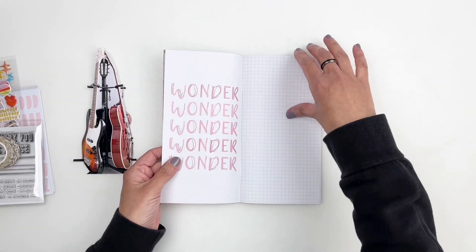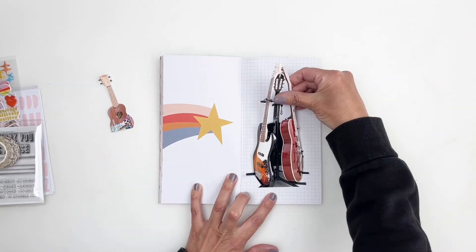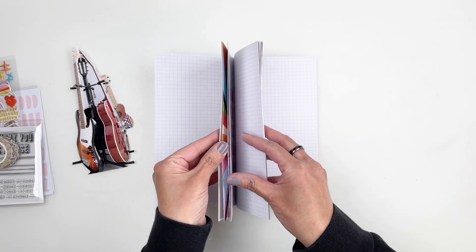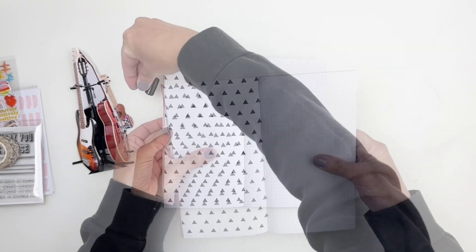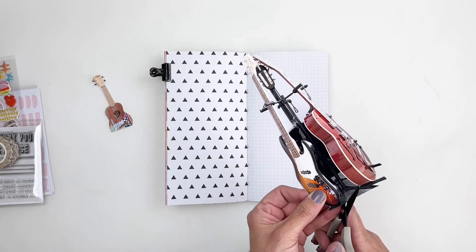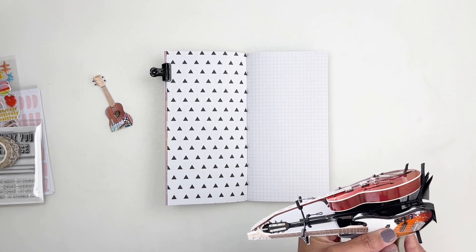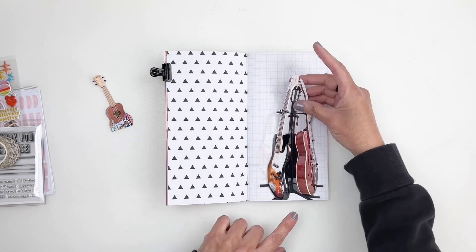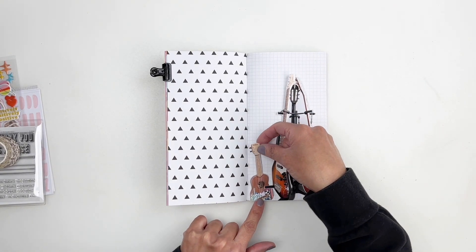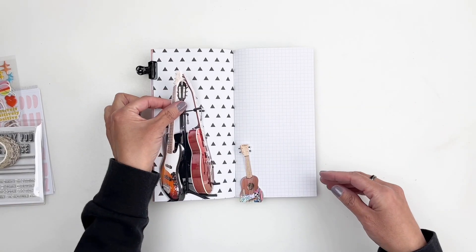I'm going to look through the Traveler's Notebook to find the right pattern for my photo. I still like that first pattern with the black and white triangles — it's a great place to add color, so I go with it. I stick down my guitars and squeeze in the little ukulele. My daughter drew on it and it's so adorable — I really wanted to add it next to the guitars.